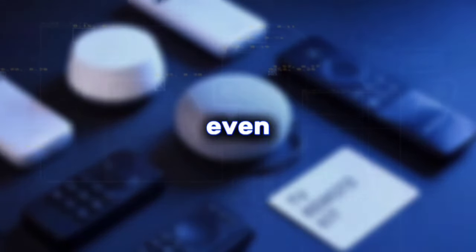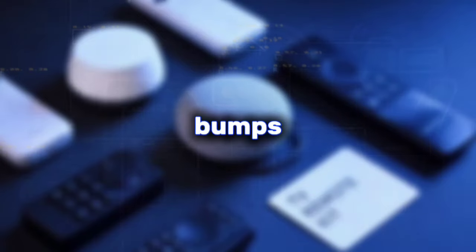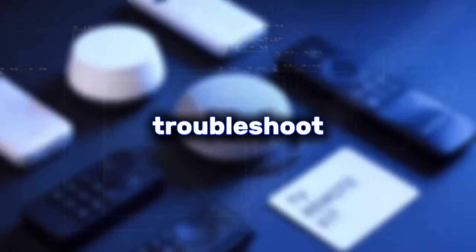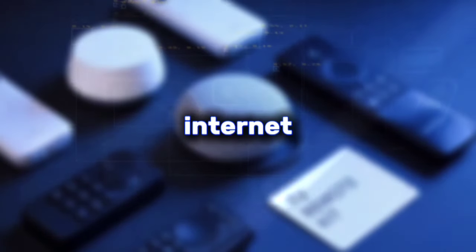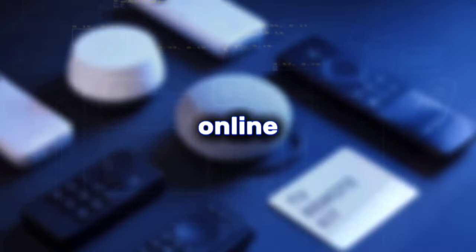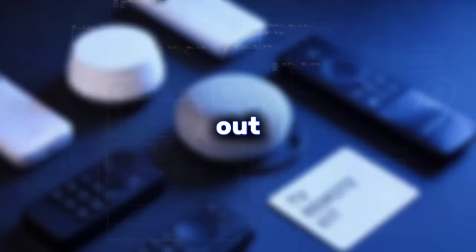Step five: troubleshooting and tips. Even the smoothest journeys can encounter a few bumps. If you run into any issues with your stream like buffering or lag, don't panic — there are ways to troubleshoot these problems. Sometimes it might be a simple fix like adjusting your internet connection settings. There's a wealth of information online, and your chosen provider might even have a dedicated customer support team to help you out.